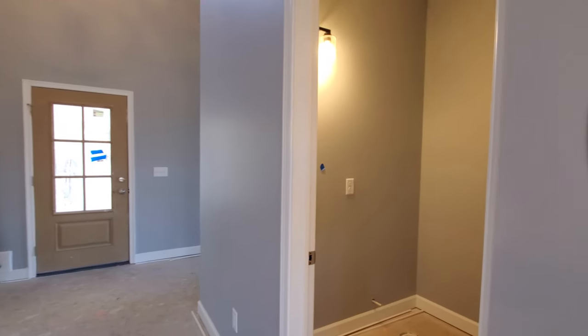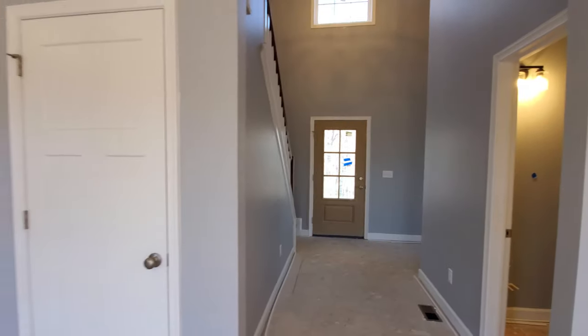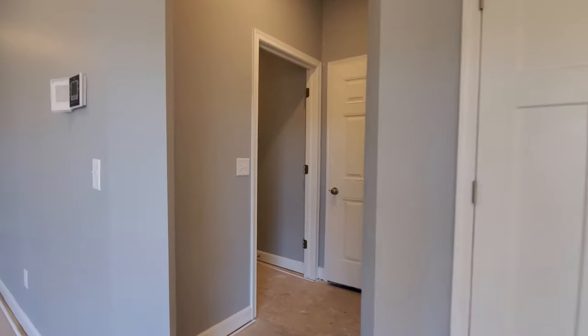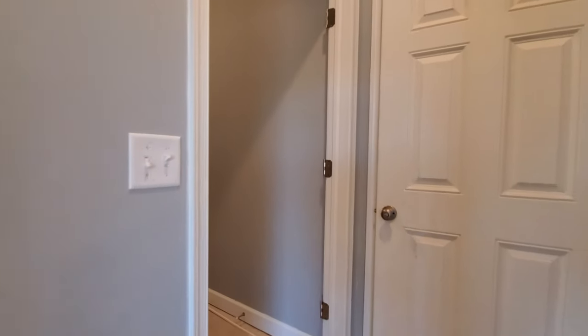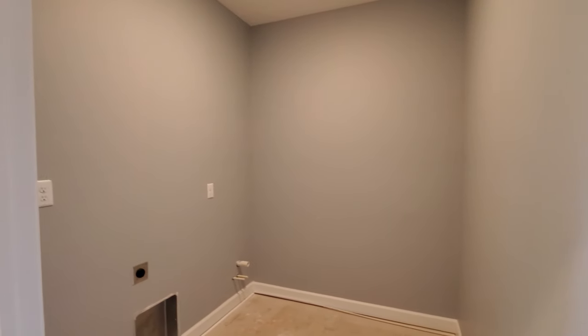Now that we are back on the first floor, this angled doorway will lead us into the laundry room mudroom, which is one of my favorite things about the Cumberland, because the laundry room is closed off in a separate room from the mudroom. So every time you walk in from the garage, you're not reminded of all that laundry you have to do.